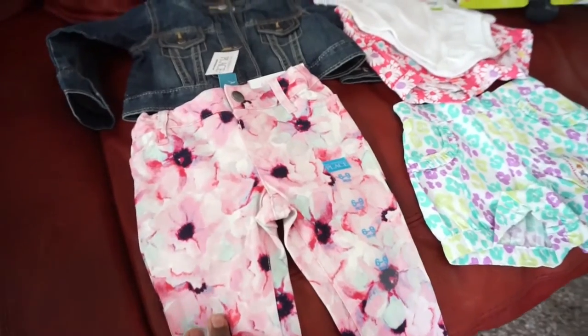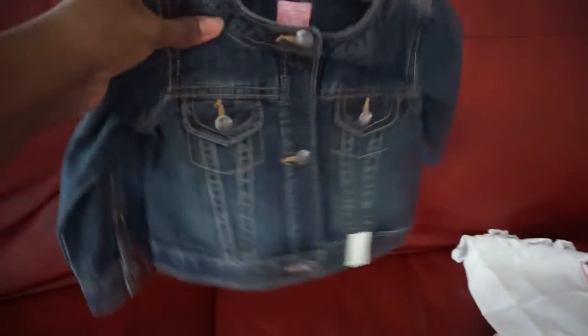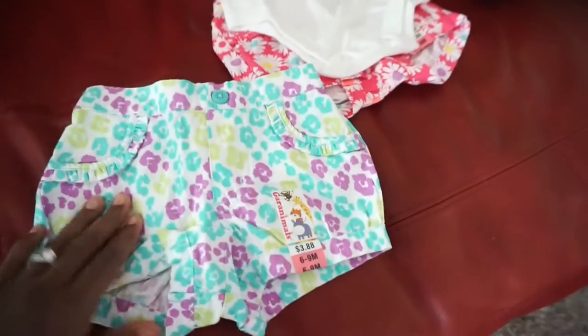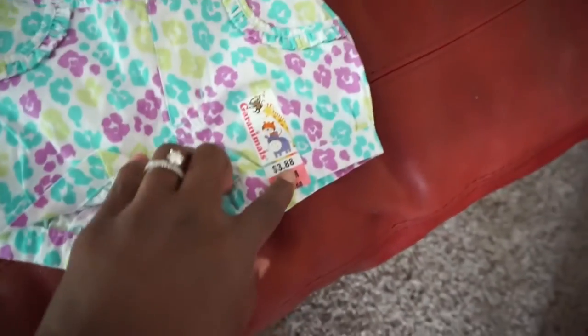I got her some little jeans and a jean jacket. I have been wanting this jean jacket forever and every time I went they didn't have her size, but they finally had it this time. And then these are just little play shorts from Walmart — they were like $3.88, there's the price.